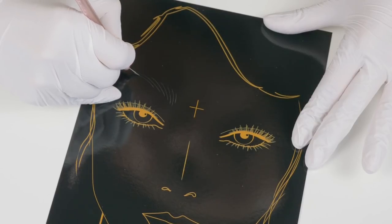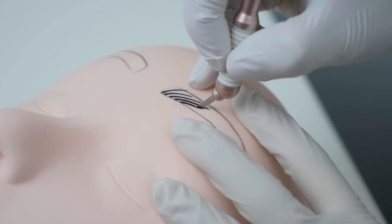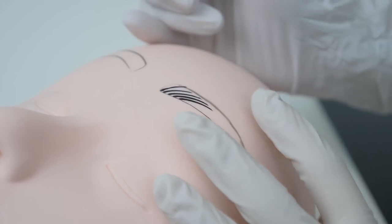You can work on live models only once you have acquired proficient pattern-making muscle memory. You need to practice your patterns on fake skin until you are comfortable enough to create a set of eyebrows with ease. Then you're ready for skin.